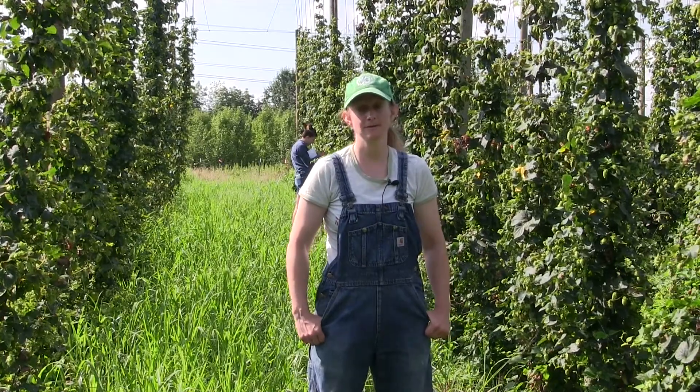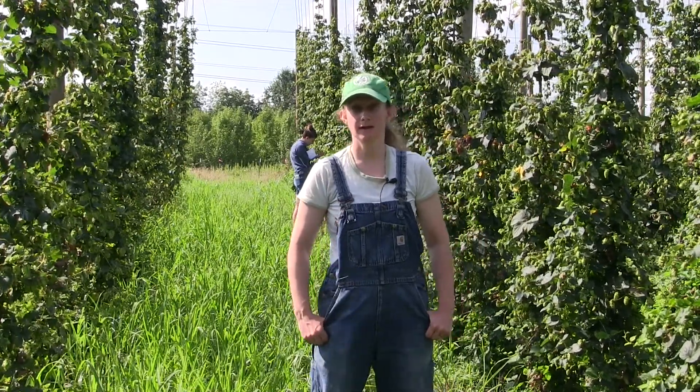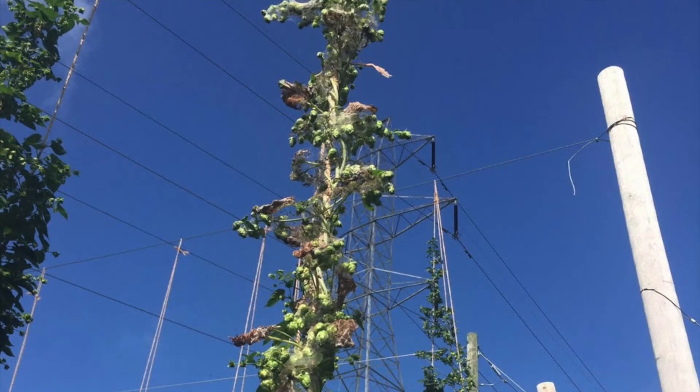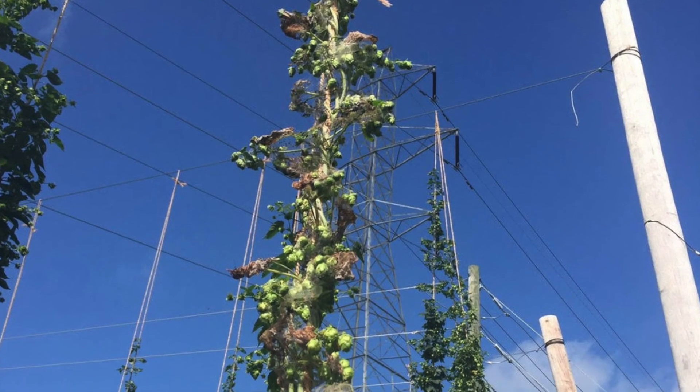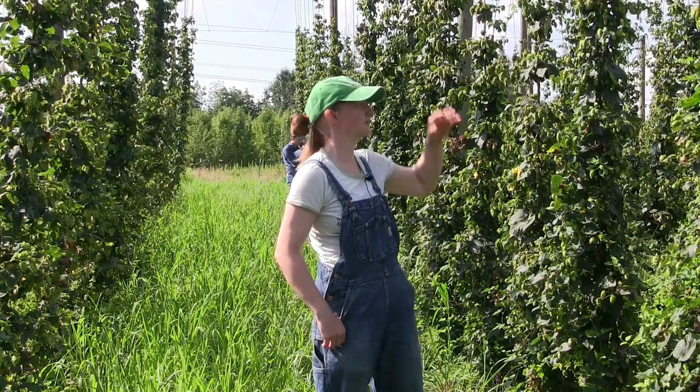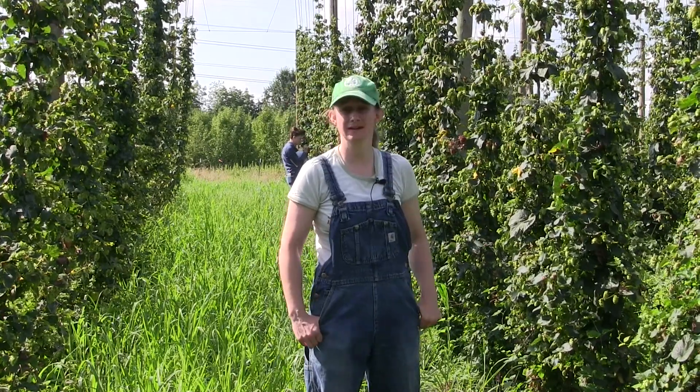There are four major arthropod pests found in hop yards here in Ohio. The first being the tent caterpillar. Tent caterpillars are usually found towards the top of the vine and they form silken tents full of caterpillars. It's important to remove the tent caterpillar as soon as possible or they will destroy the entire vine and then move on to the next one.